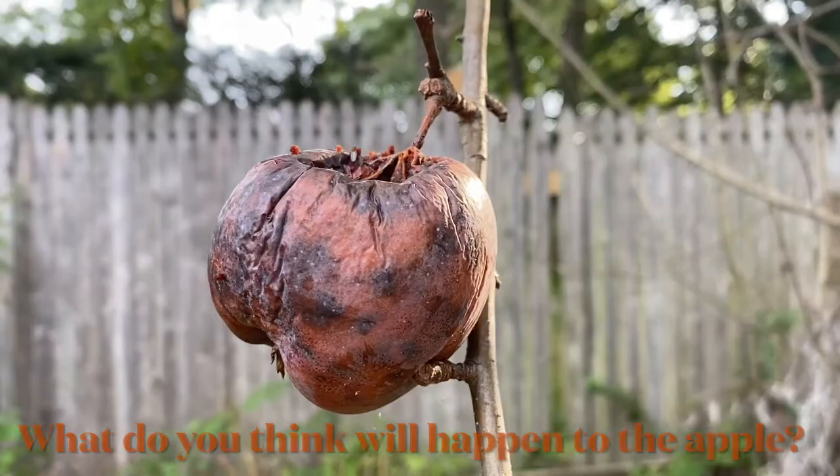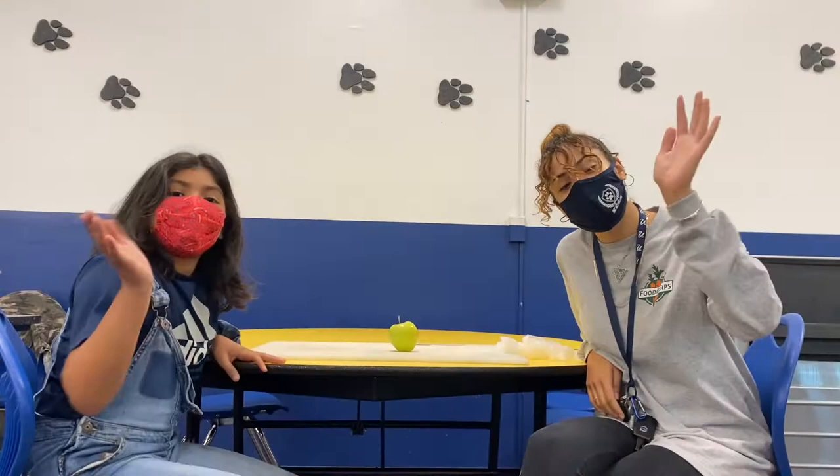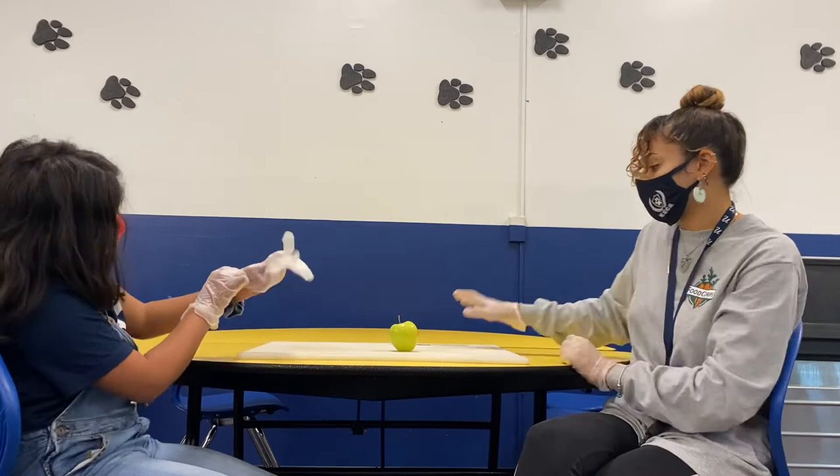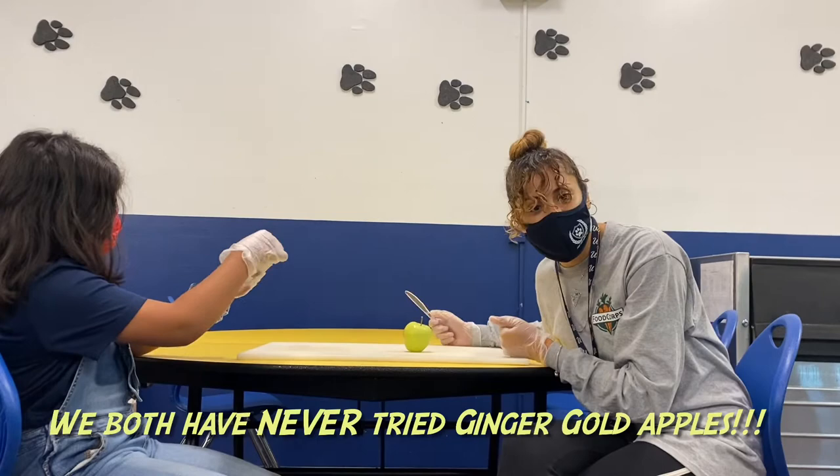All right, y'all, it's tasting time! So now we are going to try our ginger gold apple. This is my friend Tiffany, who is going to be trying it with me. Tiffany has never tried a ginger gold apple before, and honestly, I don't think I have either, so this will be new for both of us. Let's cut it open and see.